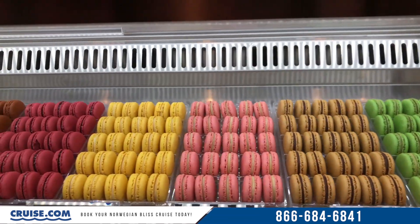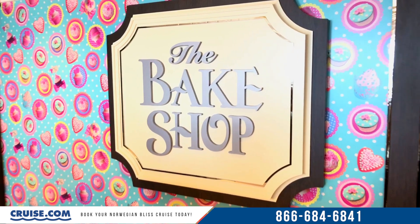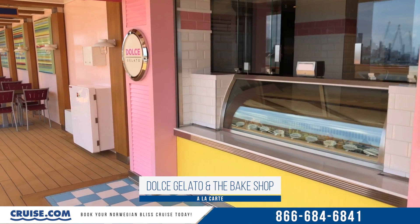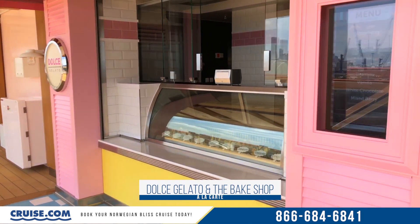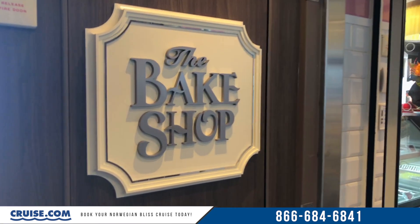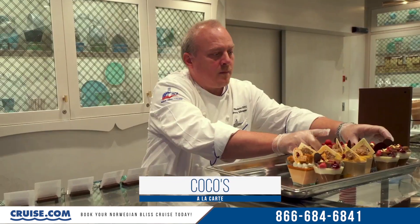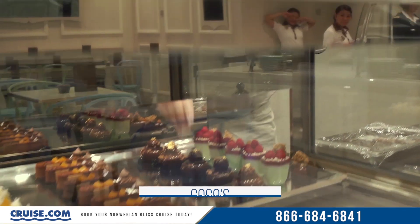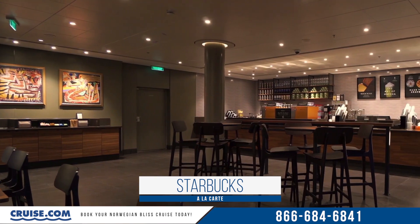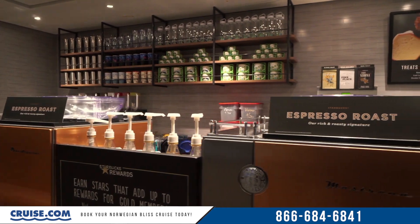Last but not least, let's talk about the sweets on board. Dolce Gelato and the Bake Shop are located on deck eight between Los Lobos and Ocean Blue — they essentially occupy the same space, with Dolce's storefront on the waterfront outside and the Bake Shop just inside the automatic doors. Coco's, another new concept for NCL, offers chocolates and other decadent desserts on deck six. The Bliss also became the first Norwegian Cruise Line ship to feature a Starbucks on board, so all you Frappuccino lovers can finally get your cruise coffee fix.